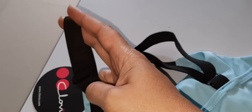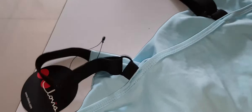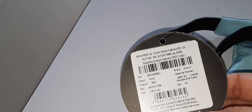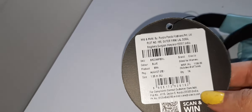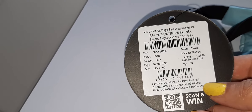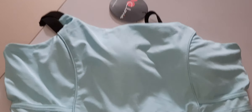This is the first bra which I have purchased from Clovia. The price is 1199 rupees, but if you use the coupon code, you can get a discount. I will put the coupon code in the description box so you can check it.